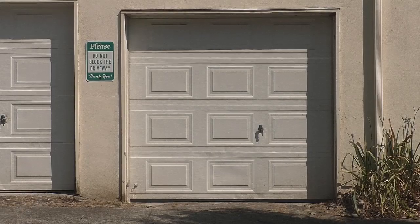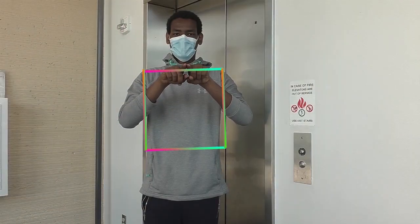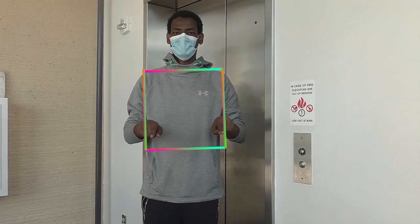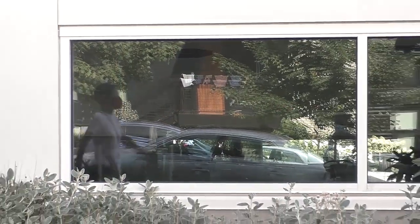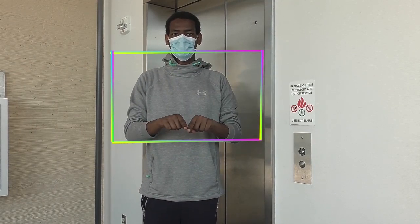We also found some squares. If you draw a box, it has four sides that are the same length. We found a rectangle. It has four sides — two sides are long and two sides are shorter.